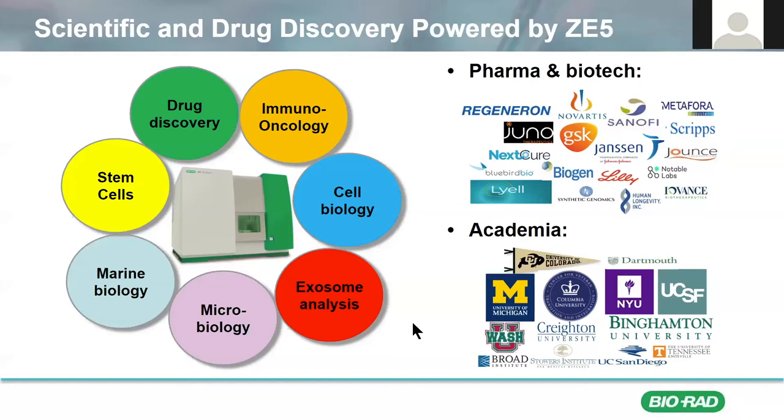We believe that these diverse capabilities of the ZE5 have really led to the development of many successful partnerships with a rapidly growing customer base in biotech, pharma, as well as in academic labs. Many institutions have purchased multiple systems and have actually adopted it as their primary research instrument. We believe the success of the ZE5 in both academia and biopharma is largely due to its multifunctional capabilities. We often focused in seminars such as this on the abilities of ZE5 as a high-throughput screening tool. Although it does excel in this arena, we also fail to highlight the fact that the ZE5 is really multifunctional by design, and it has several innovative features that allow it to be utilized across many different fields of scientific discovery.